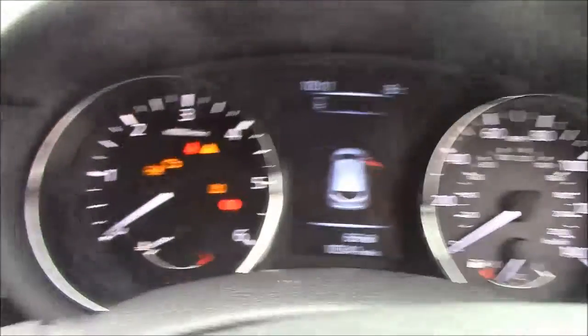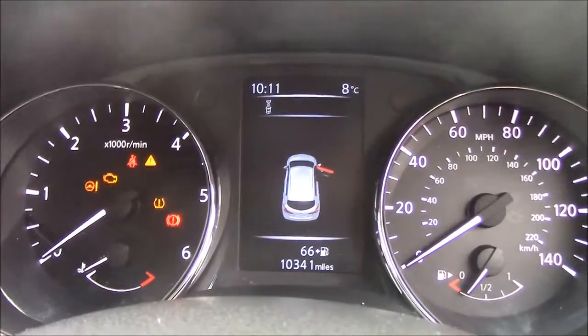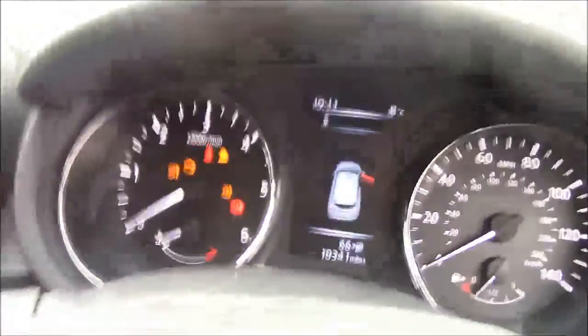The dashboard is very clear. On the left-hand side you have your revs, on the right-hand side you have your speedometer, as well as an information centre in the middle. It does come with 10,341 miles on the clock and is in fantastic condition both inside and out. It does come with the added benefit of being a Nissan cared-for vehicle.